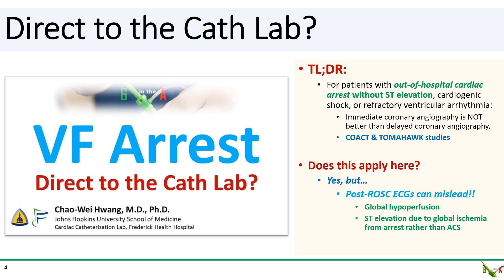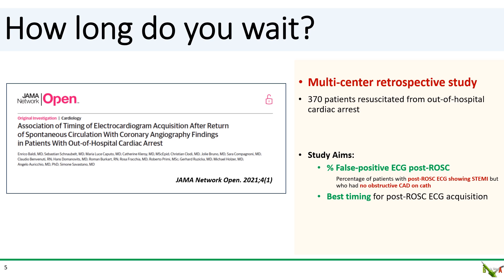So many interventionists will wait and repeat the ECG before taking a patient to the lab. But how long do you wait — five minutes, ten minutes, thirty minutes? There was actually a study published in 2021 looking at this exact question. This was a European multi-center retrospective study which involved 370 patients resuscitated from out-of-hospital arrest who underwent coronary angiography. They looked at the percentage of false positive ECGs after ROSC — meaning the percentage of patients with a post-ROSC ECG showing STEMI but who ended up having no obstructive CAD on cath. They also looked at what the optimal time interval was to wait after ROSC to do an ECG so that the false positive rate could be minimized.